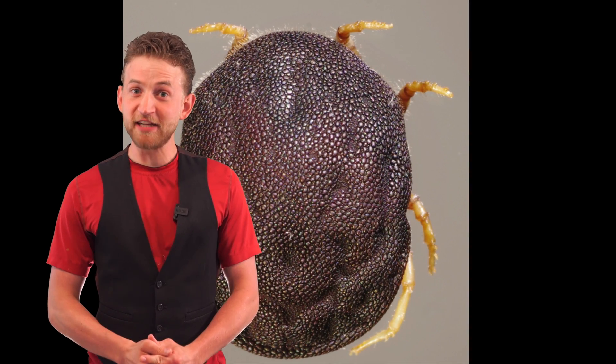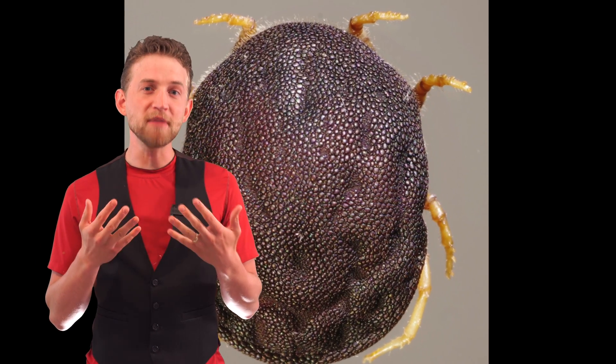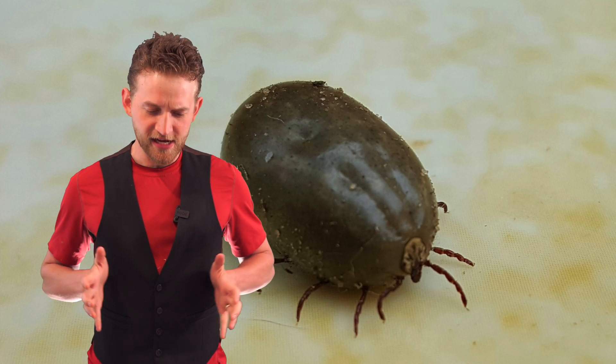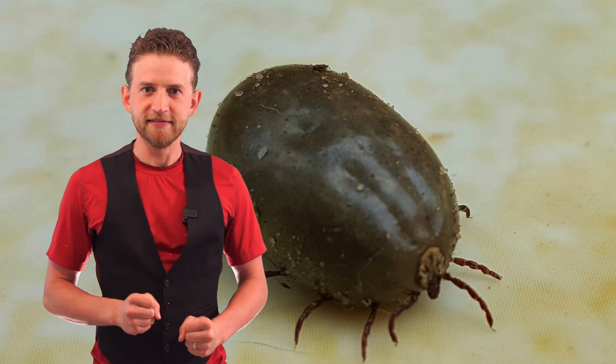They seem to be mildly immortal. Now, soft ticks look really freaky because it looks like they don't even have a mouth — their body extends over top of it, so its mouth is actually kind of right here underneath. It's nasty.